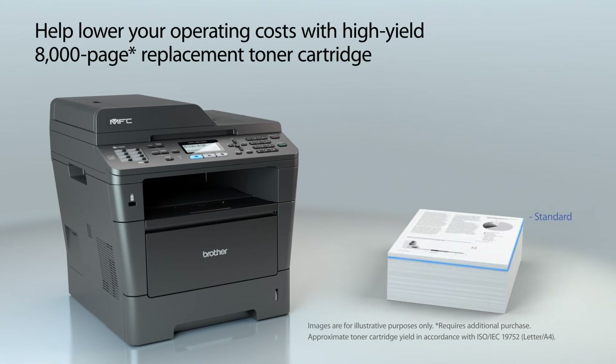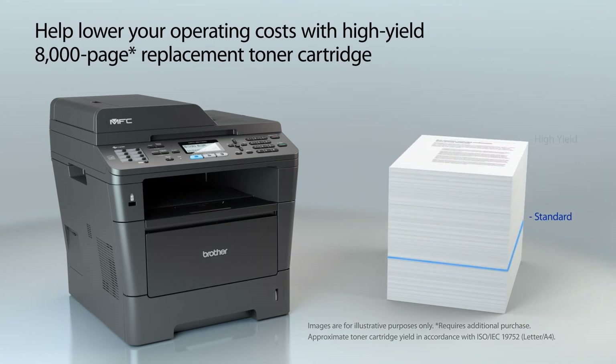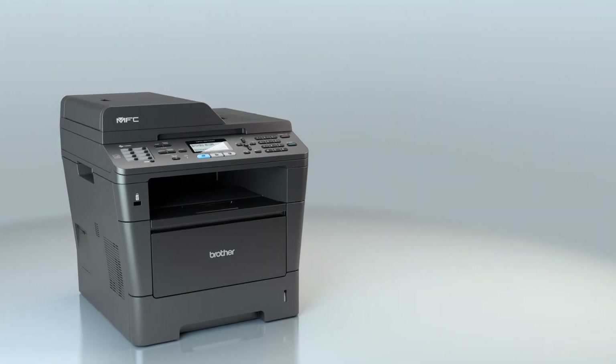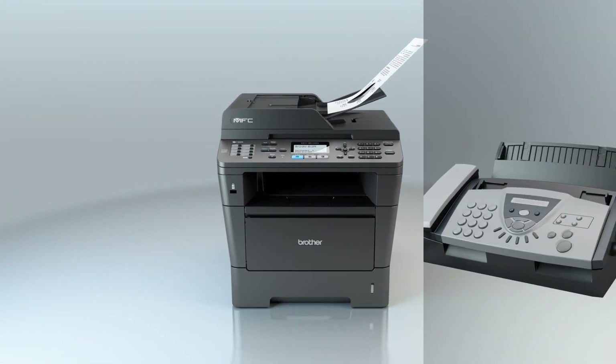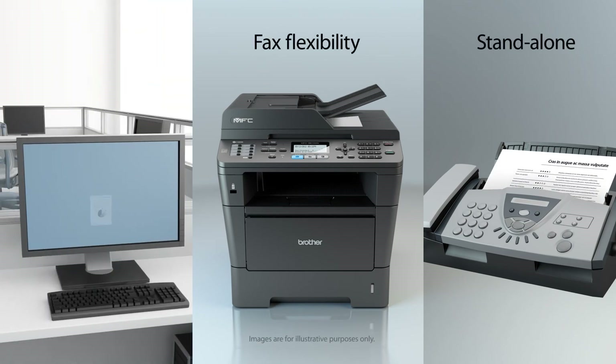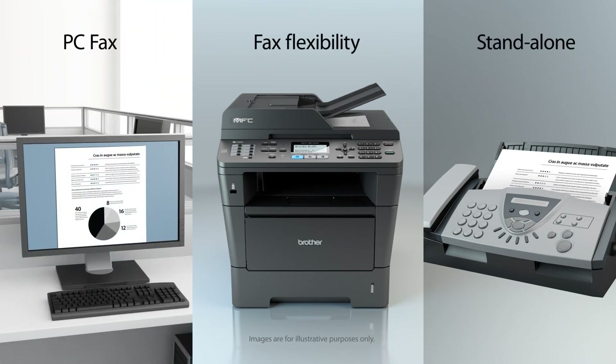The high-yield replacement toner cartridge helps lower running costs. Plus, it offers a convenient USB direct interface for walk-up printing and scanning. You can also send and receive faxes directly from the fax machine or your computer.